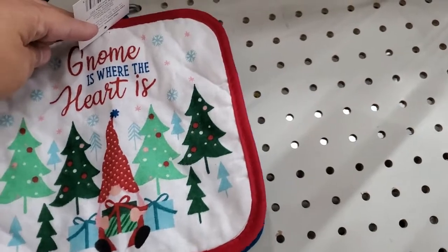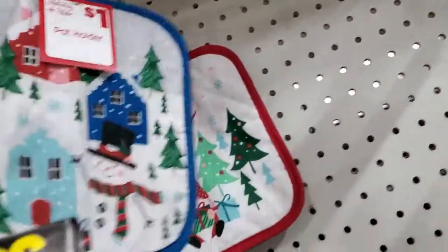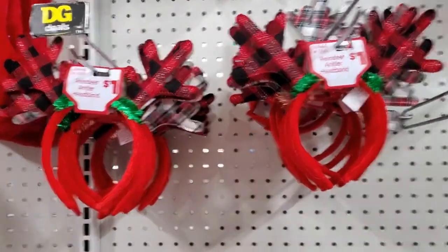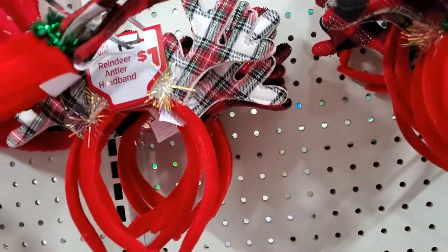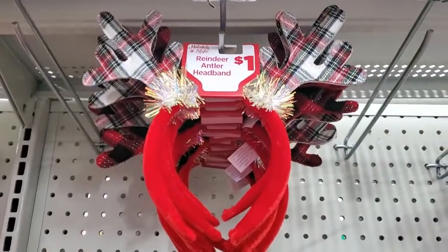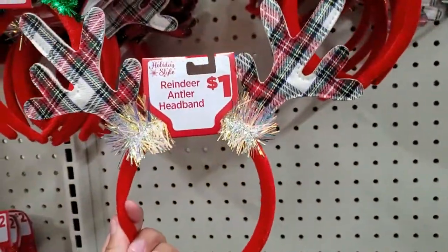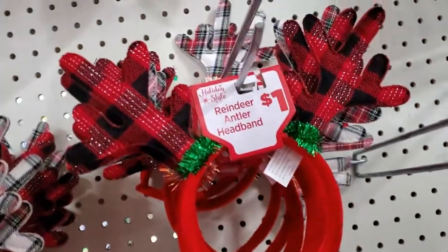See what else — oh look, they have 'Gnome is Where the Heart is.' How cute! So those are the ones they have here for one dollar. Over here they have these cute headbands — super cute. Get that color with a check, and then that one up there is not bad for a dollar. It's really cute, super cute for one dollar.